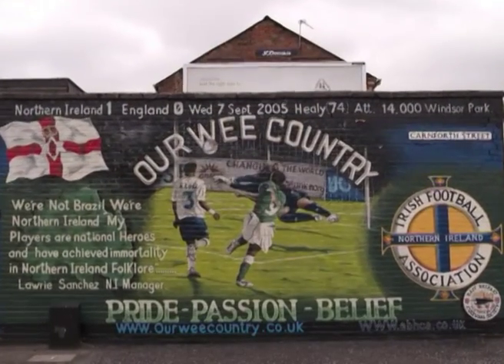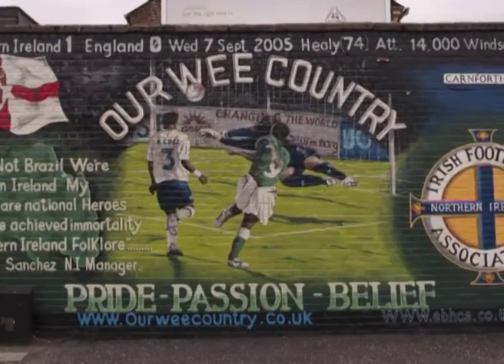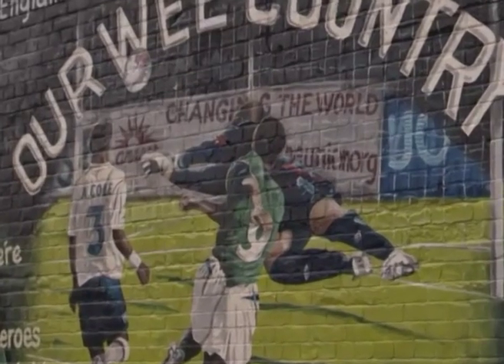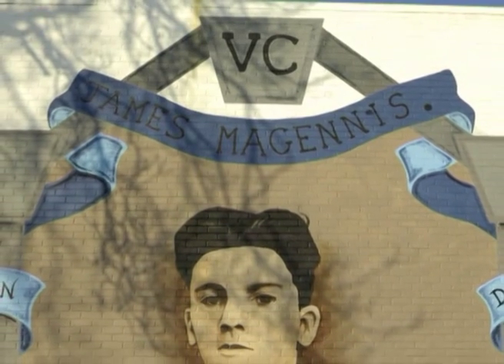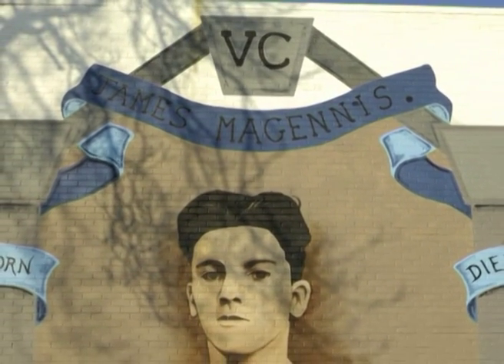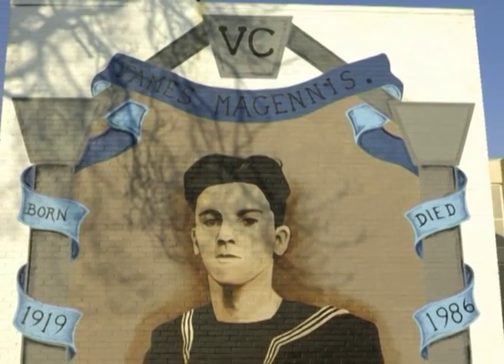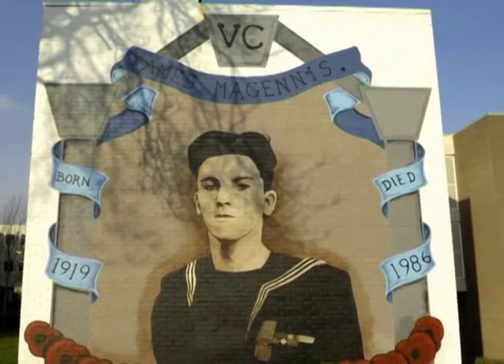On Cornforth Street, you'll see a mural dedicated to David Healy's legendary goal, which ensured one of Northern Ireland's greatest footballing triumphs — the defeat of England in a World Cup qualifying game in 2005. But perhaps most significant of all is the replacing of a former Ulster Defence Association mural in Tullycarnot with one honouring Catholic war hero James McGinnis, who received the Victoria Cross for his bravery in the Second World War.